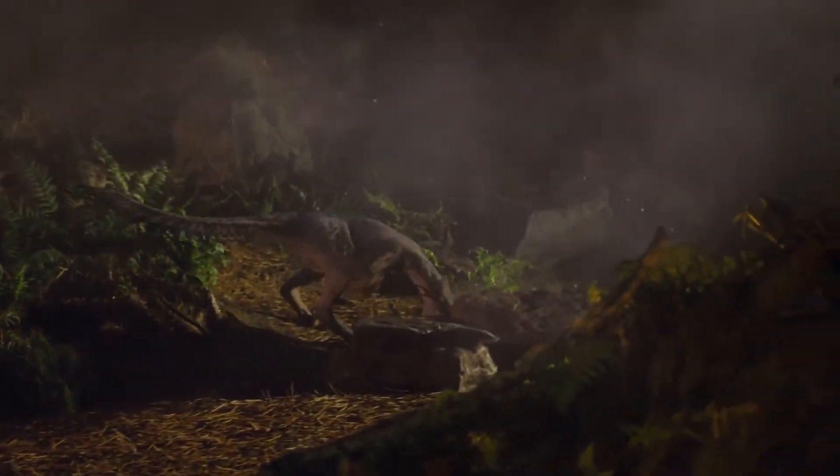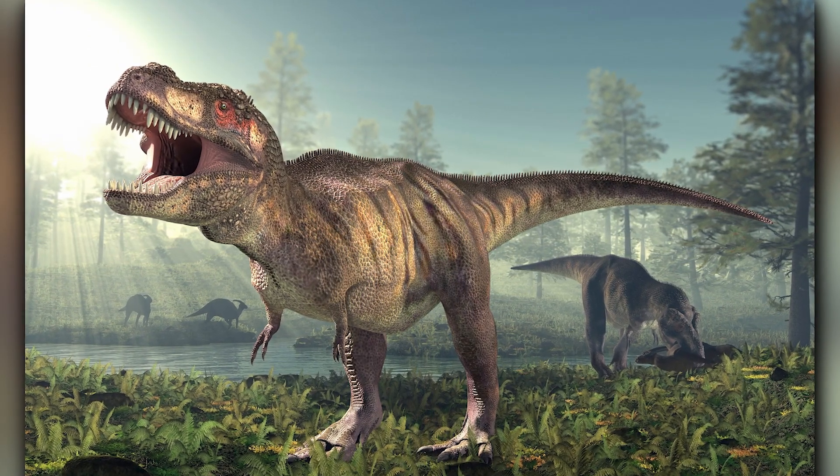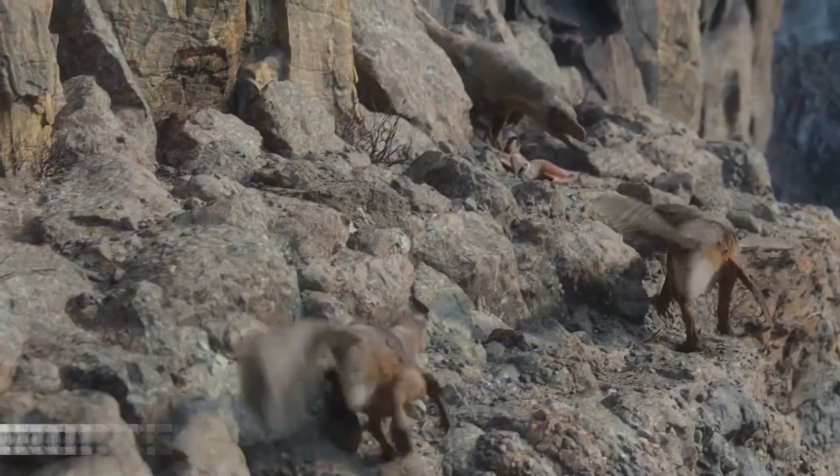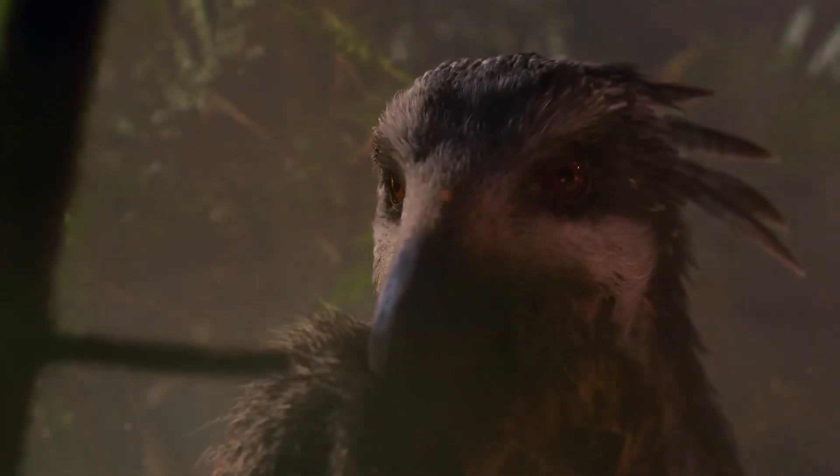Gignac and his team also noted that while Deinonychus could deliver a bone-crushing bite, puncture marks on the bones were relatively rare. It probably didn't routinely feed on bones; instead, it likely used its powerful bite force for defense and capturing prey rather than for feeding.